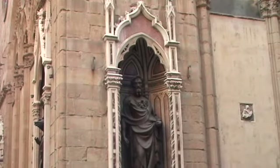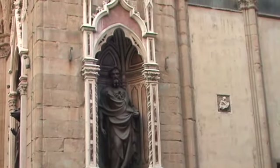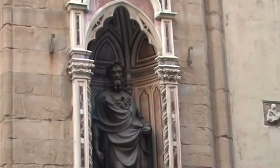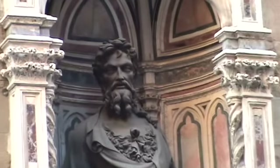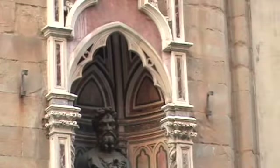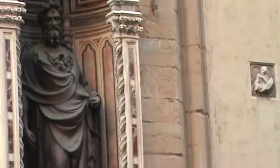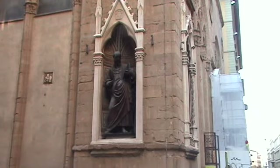I believe I'm on the southeast corner. This is a bronze statue of John the Baptist. Again, these would be copies — the originals of many of these would be upstairs in a museum closed to the public at this time — and on the other side of John the Baptist...